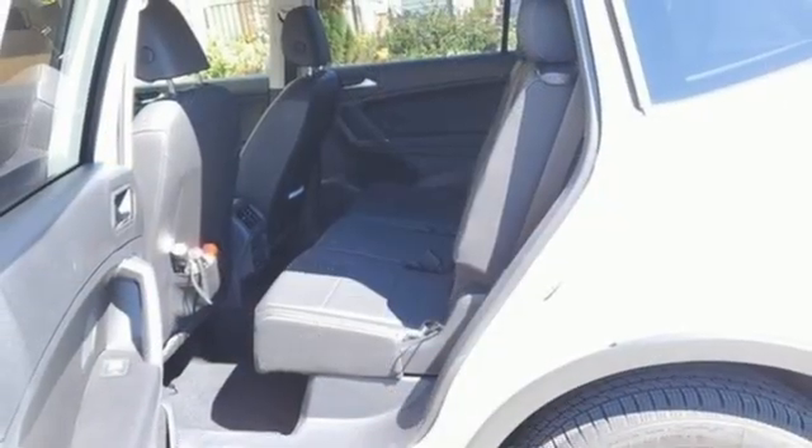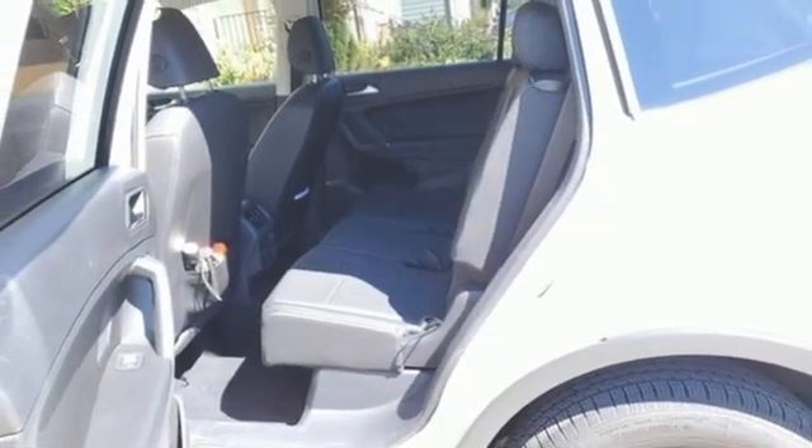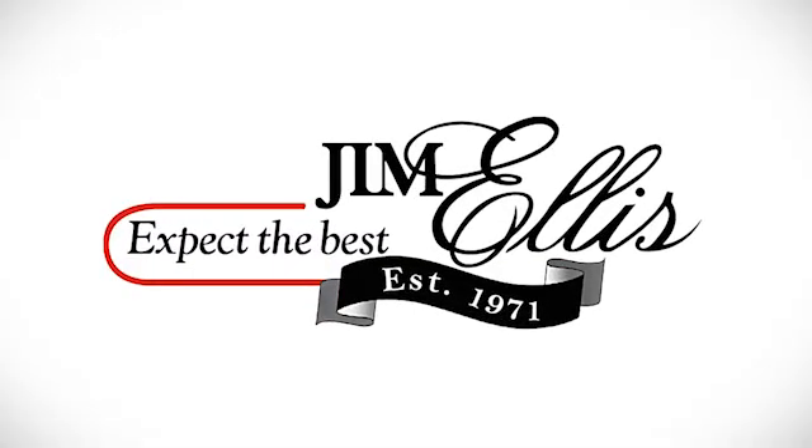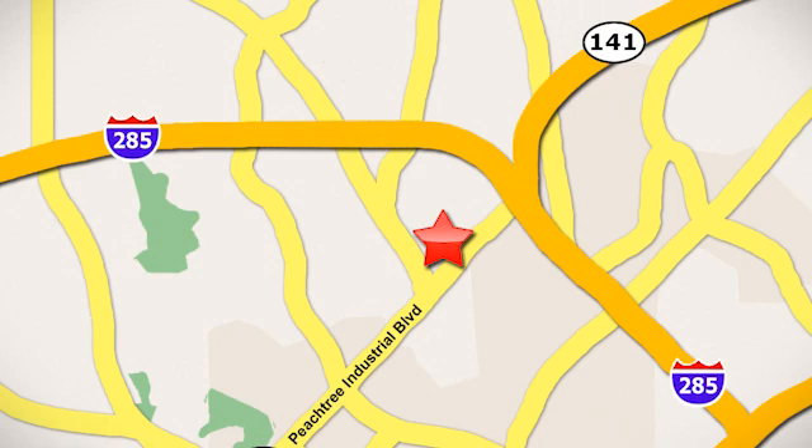where safety and performance come standard. Hurry in today and see it for yourself. Contact Jim Ellis Volkswagen of Atlanta today or stop on by. We're conveniently located inside I-285 on Peachtree Industrial.